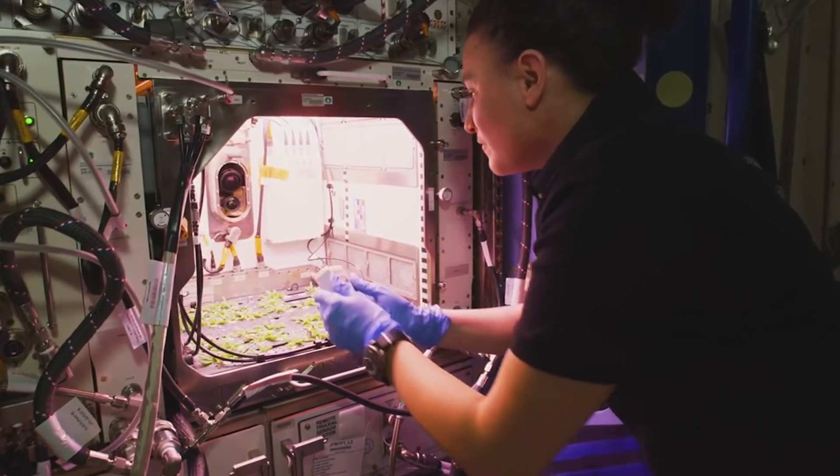Space-based research has the opportunity to definitely improve our lives on Earth. Lots of experiments that are happening on the International Space Station have lots of real-world applications, believe it or not, such as plant growth experiments.